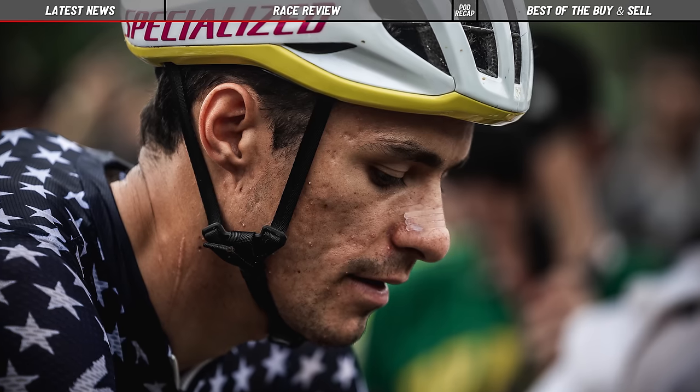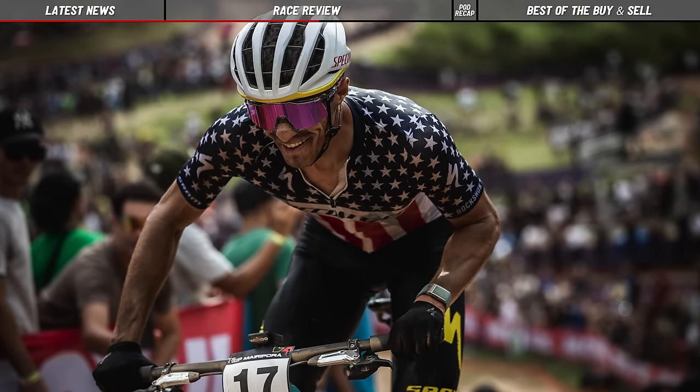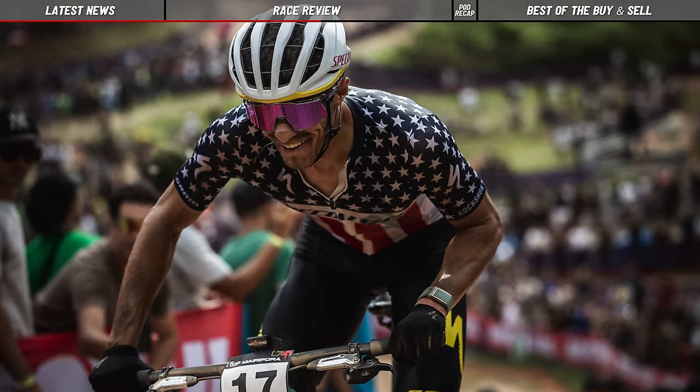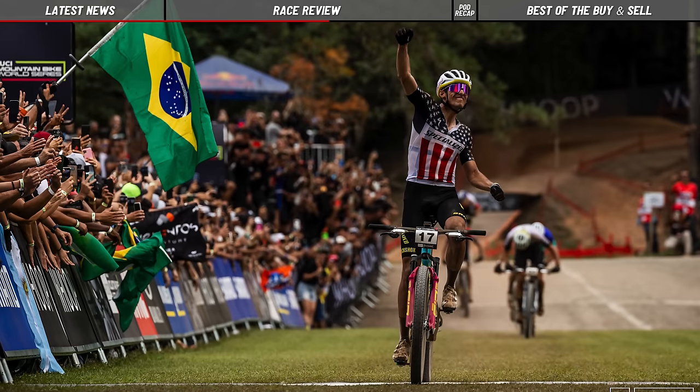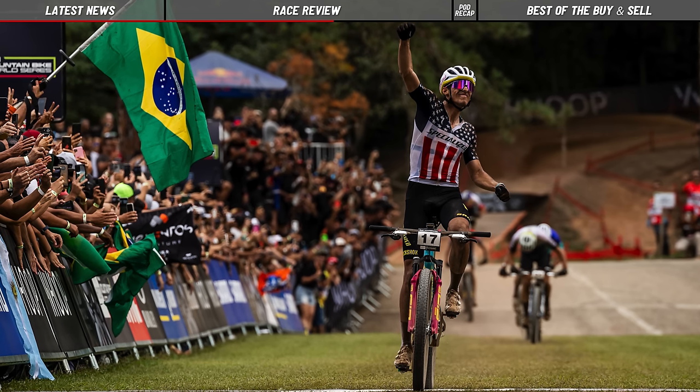And then Christopher Blevins winning the men's XCO race was absolutely huge. He started from maybe 30th — he didn't have that great of a short track race — and moving up through the field to win was probably the biggest surprise of the weekend. That was his second ever World Cup XCO win. His other one was in Snowshoe, where you could argue home crowd and not all racers go to US rounds. To win the season opener in Brazil as his second World Cup win — that was huge. You've got to be feeling pretty fired up.